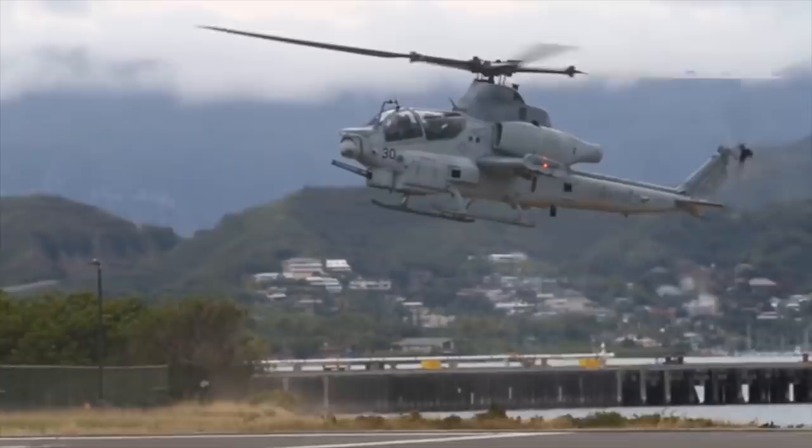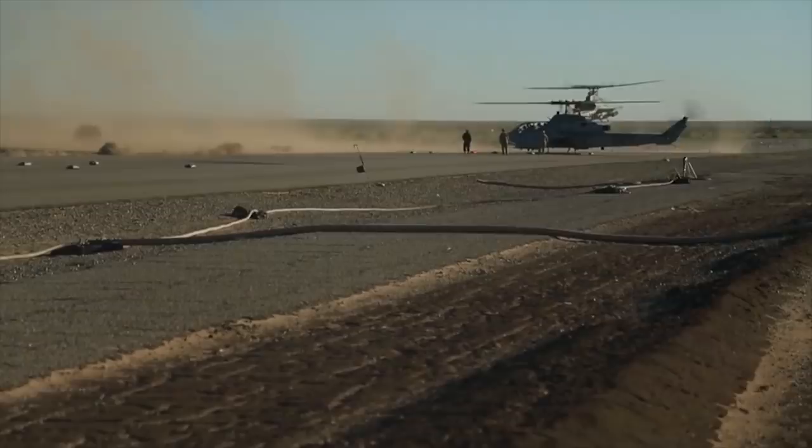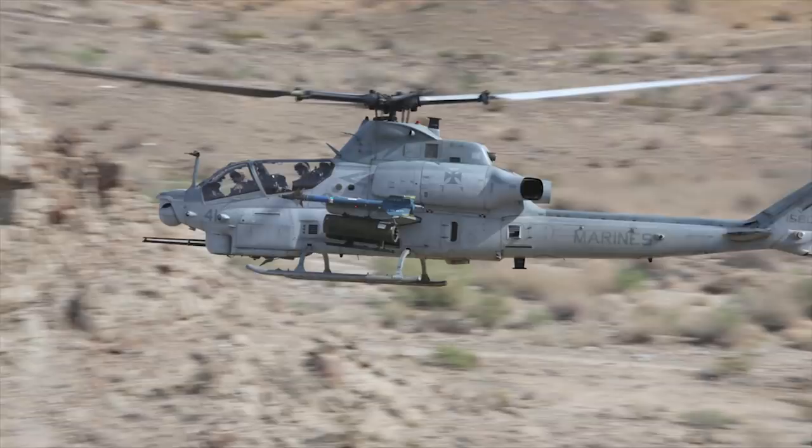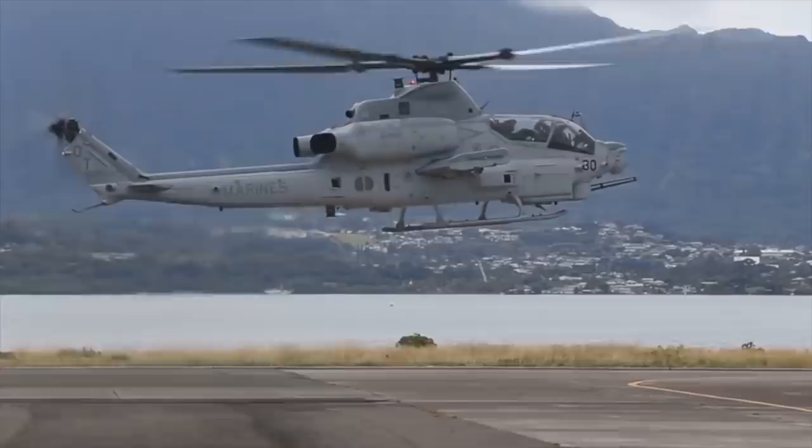The Bell AH-1Z Viper is a modern version of the AH-1 Cobra, the first-ever attack helicopter. The AH-1Z features a four-blade, bearingless composite main rotor system, updated transmission, and a new target sighting system. The Viper allows for a variety of armaments, carrying about two tons of various weapons on stub wings. Typically it carries Hellfire anti-tank missiles, up to 16, and pods with 70mm unguided rockets. The Viper can also be fitted with anti-ship missiles and free-fall bombs, including Mark 77 incendiary bombs.